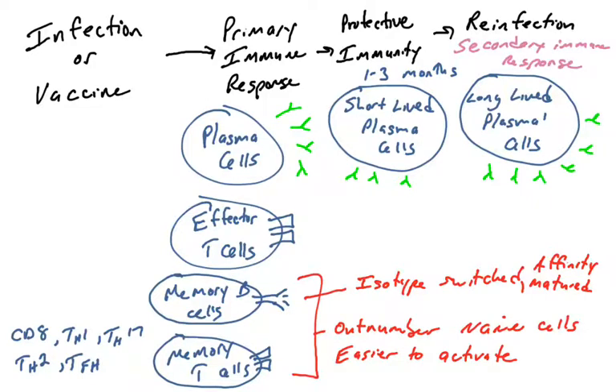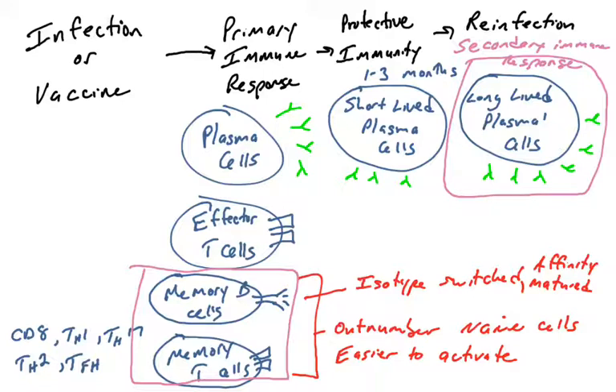One year, five years, 10 years, 20 years later, if you are re-exposed to the same pathogen — or exposed to a pathogen you've been vaccinated against — you will experience a secondary immune response. During this re-infection, you will usually not have any symptoms. Why? Number one, long-lived plasma cells are secreting low levels of antibody, so when the pathogen returns, it may be neutralized or opsonized almost immediately, before it has time to infect your cells or cause disease. Secondly, memory B cells and T cells will recognize the pathogen and activate quickly within days, proliferate quickly, and unleash their attack very quickly.